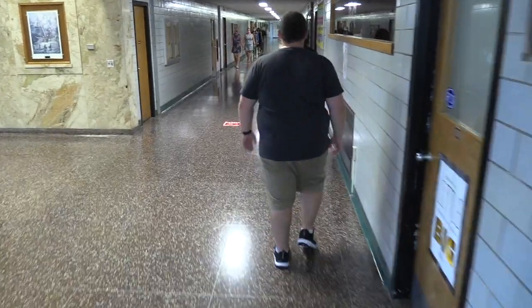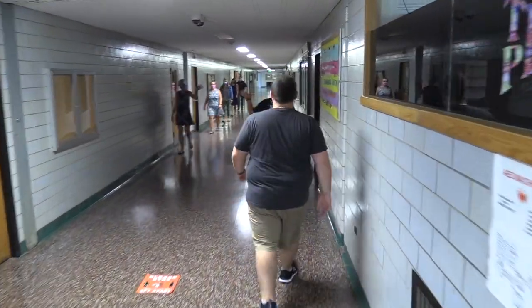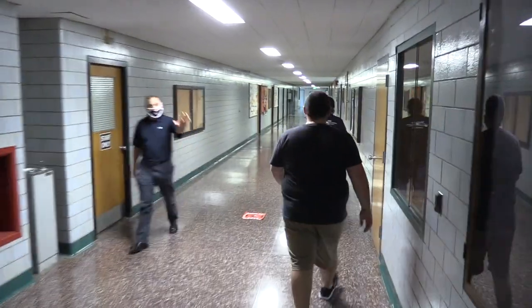When walking in the hallways, students will maintain six feet of distance. For this two-way hallway, the middle tile will not be used. Students can walk by, wave and say hello to each other, or we will not cross paths.